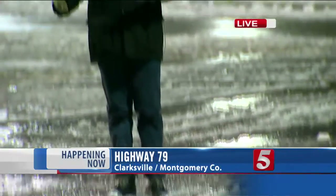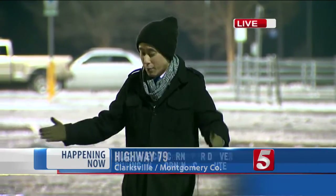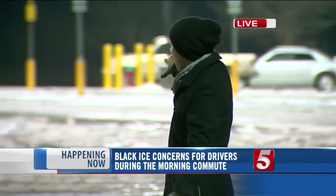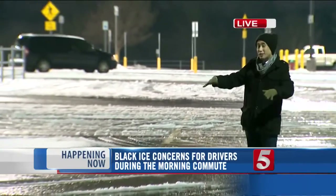So with this next round of wintry mix expected for tomorrow, this looks like it's not going to melt anytime soon, even with the above-freezing temperatures we will be experiencing later today. In fact, I saw another driver here not too long ago kind of just slide around in this parking lot.